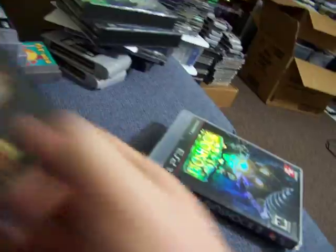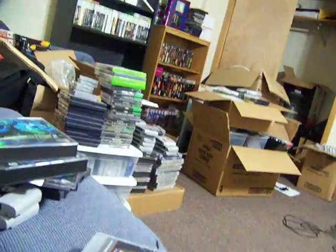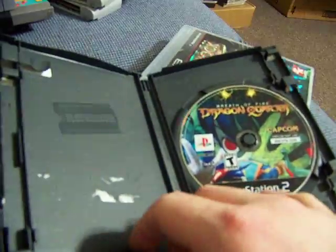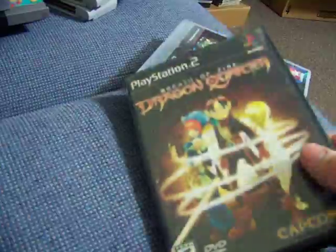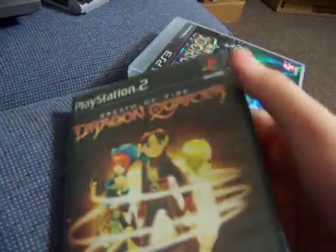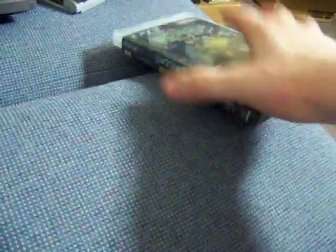Breath of Fire Dragon Quarter for PS2. It's in a black box case right now. I have an extra case up there that has the manual in it. I took the manual out of here so it's not getting ruined because there's not enough space. This is an RPG so I picked it up. It was $3.